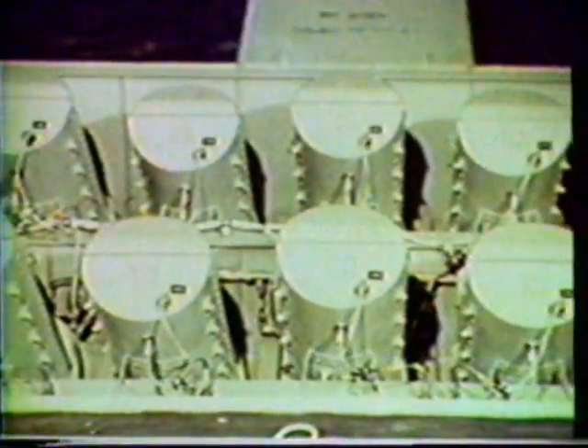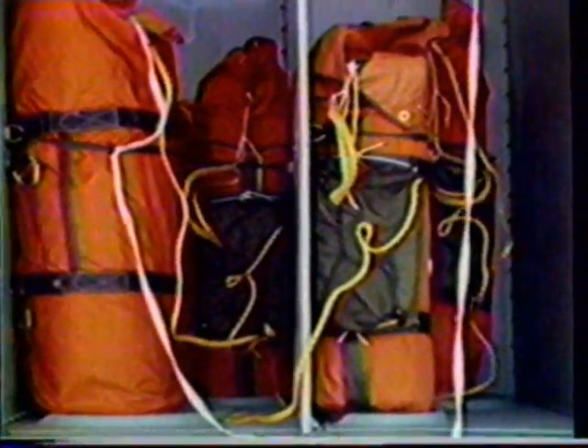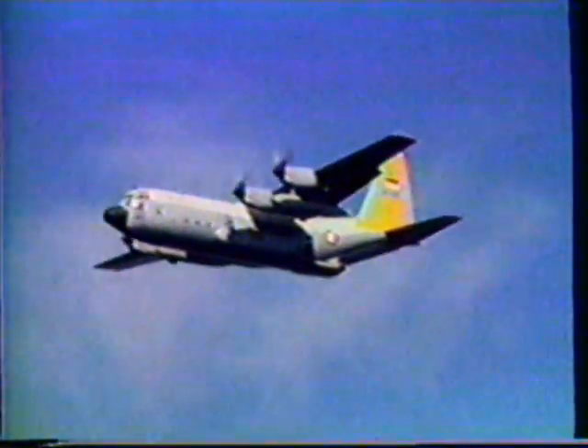Up to ten launch tubes can be installed depending on the customer requirements. On the left aft end of the ramp pallet, airdrop bins accommodate both land and sea rescue kits. The rescue kits are dropped with the ramp down and the aft cargo door open. They are deployed by an extraction chute in the conventional manner using the standard Hercules extraction chute release mechanism. An aft observer station is also located on the ramp equipment pallet between the flare launchers and the rescue kit bins.